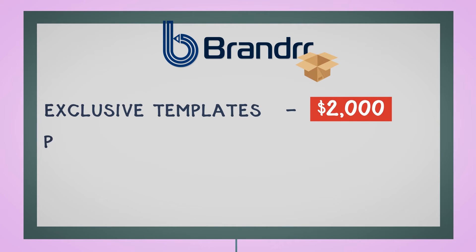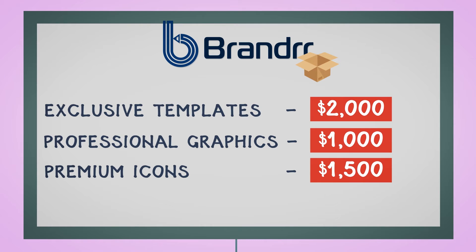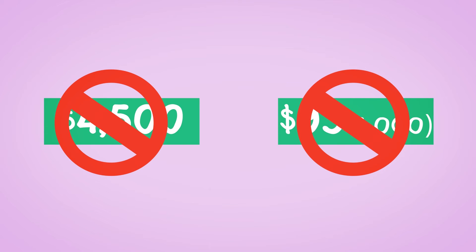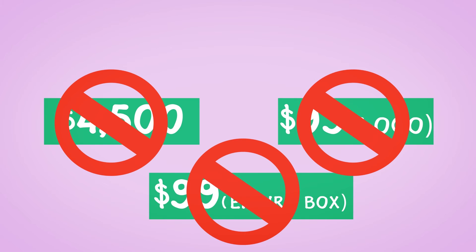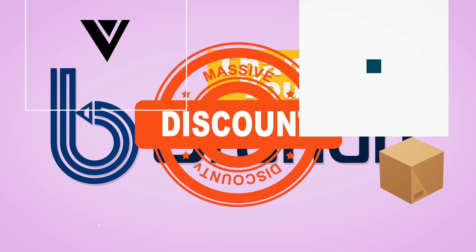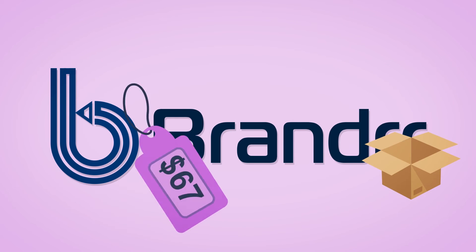Here's what we've done for the Brander Box: exclusive templates worth more than $2,000, professional graphics worth more than $1,000, and premium icons worth more than $1,500 — which brings the total value of the Brander Box up to $4,500. But obviously, we're not going to ask you for $4,500, or anywhere near $99 per logo, or even $99 for the entire box. Because as a huge thank you for trusting in us and investing in Brander today, we're giving you a massive discount and letting you get everything for only $67.